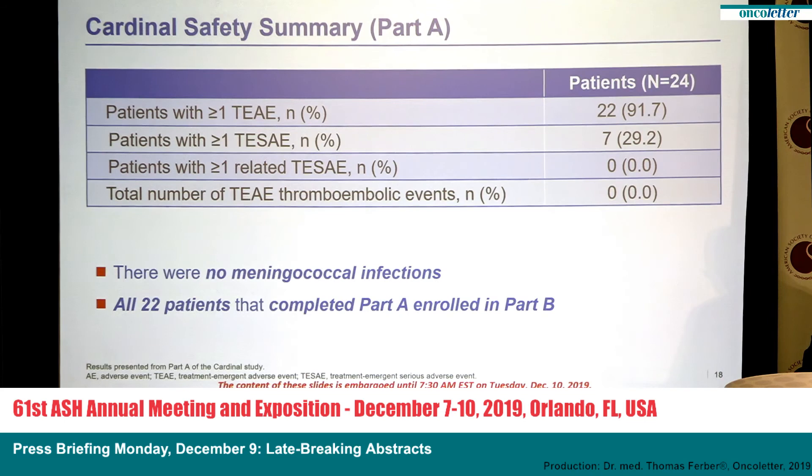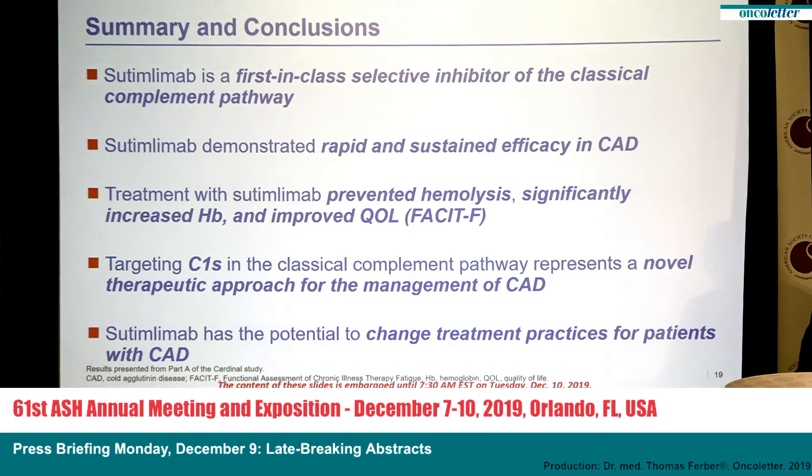In summary, cetimlimab is a first-in-class selective inhibitor of the classical complement pathway. It demonstrated rapid and sustained efficacy in cold agglutinin disease, prevented hemolysis, significantly increased hemoglobin, and improved quality of life. Targeting C1S of the classical complement pathway represents a novel therapeutic approach for the management of cold agglutinin disease and has the clear potential to change treatment practice for these patients. Thank you very much for your attention.